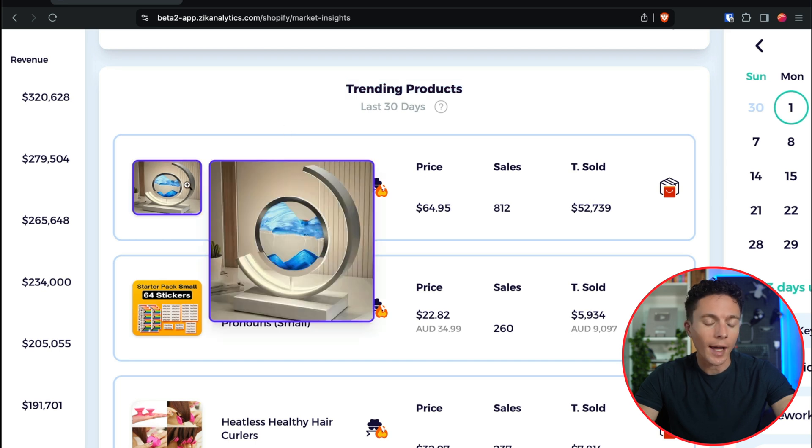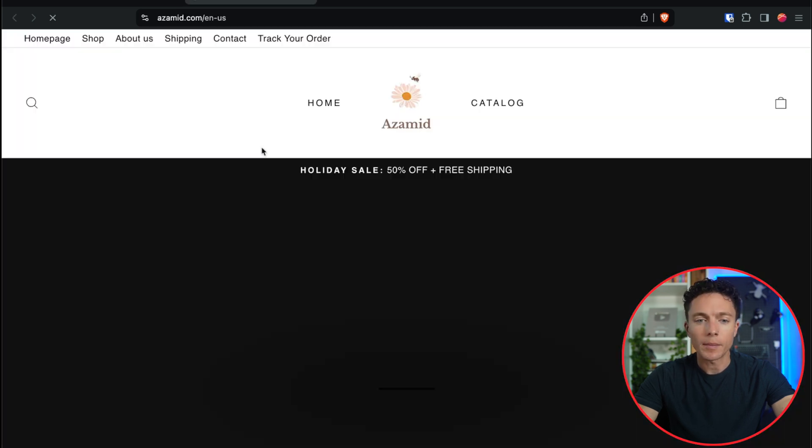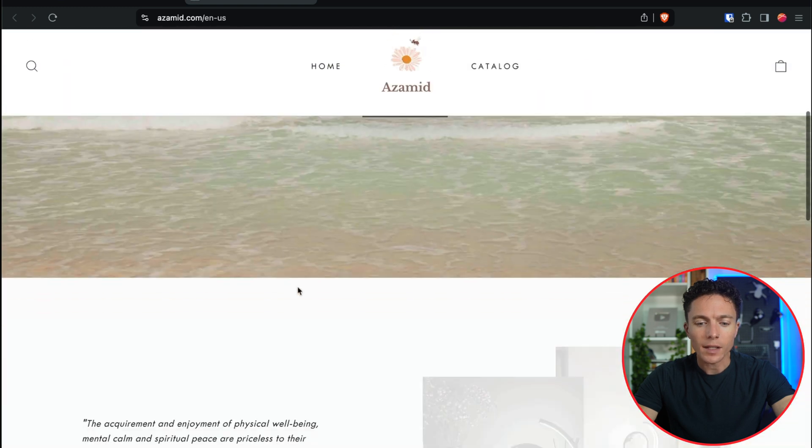This one is one I highlighted in another video. You can see that over the past 30 days, this product has done about $52,000 in sales. So what we're going to do now is we're actually going to open this up — click on the name and that will open up the Shopify store so we can take a look at it.